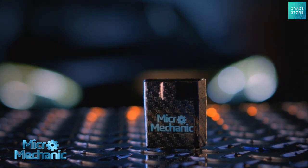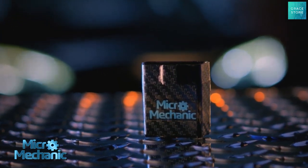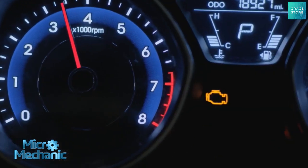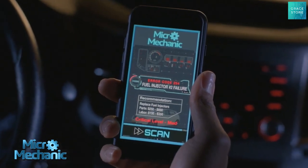Now there's a way to instantly know what's wrong with your car when the check engine light goes on. Introducing Micromechanic. Micromechanic plugs into the special data port below your steering wheel. When your engine light goes on, Micromechanic sends a Bluetooth message to your phone telling you exactly what's wrong with your car.